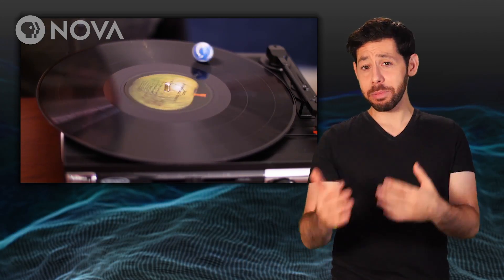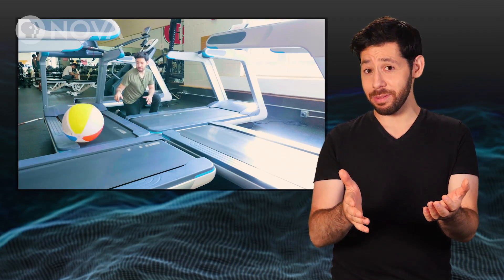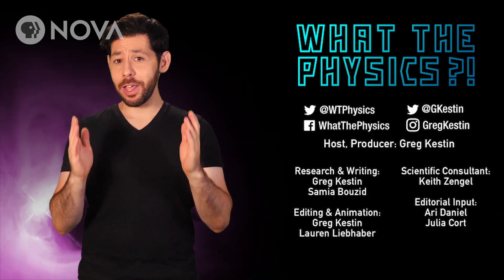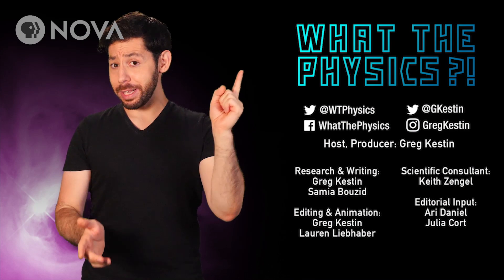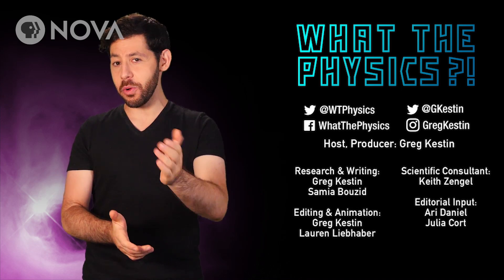In the next episode, I'll explain how it works using a record player and a few treadmills. Yeah, I'm going to the gym. And if you want more What the Physics, please subscribe and hit that little bell button so you get notifications when new episodes come out.